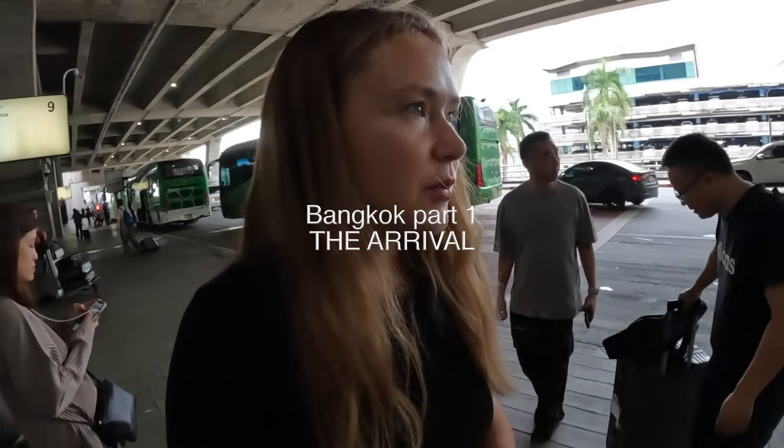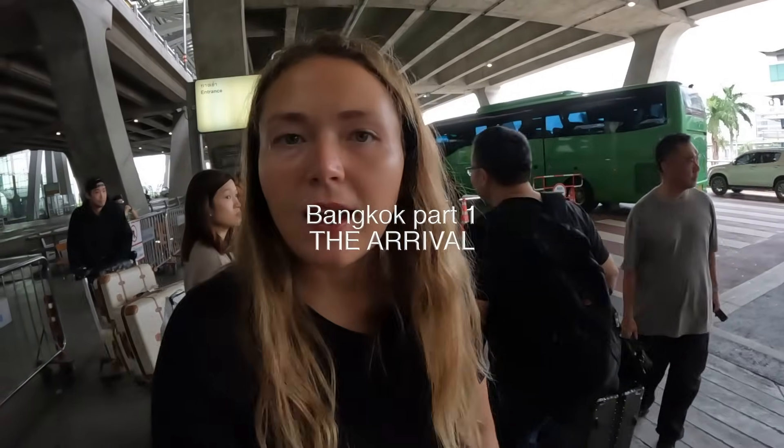We arrived in Bangkok. We're waiting for a cab and I'm going to a really, really cool place. I'm going to show you the hotel — it's one of the best ones in Bangkok. I'm very excited. The flight was kind of brutal, it was 16 or 17 hours in total.